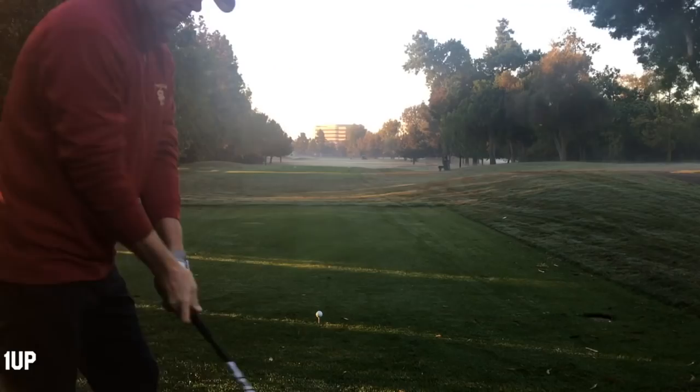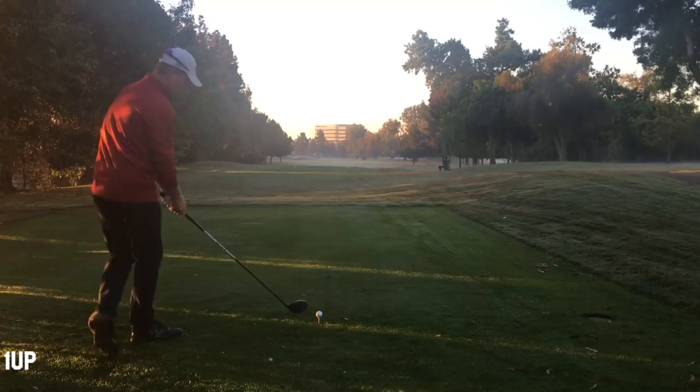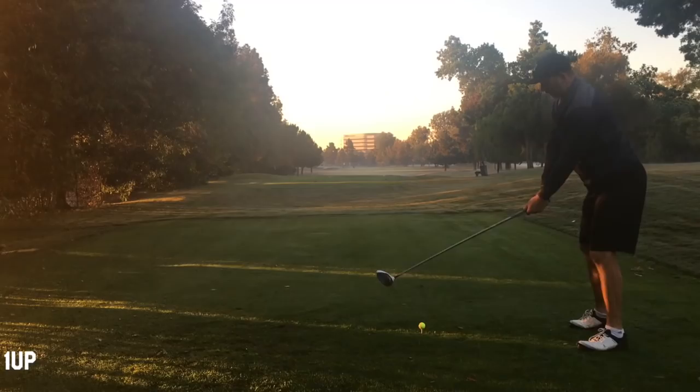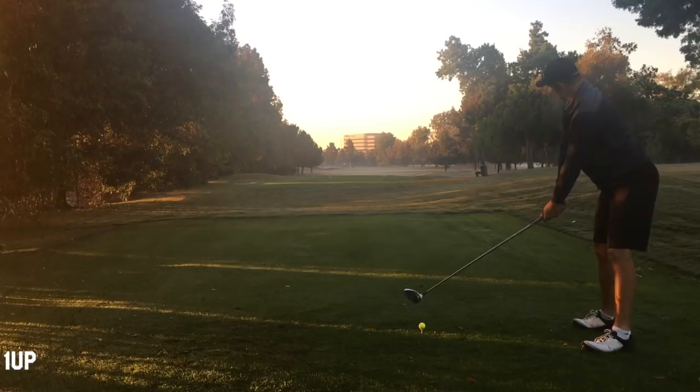Moving on to the par 5 — the 578-yard par 5, the 11th hole. I hit it pretty solid, but it did leak out to the right just a little bit. It's in the fairway, but that cut took a little bit off of it.